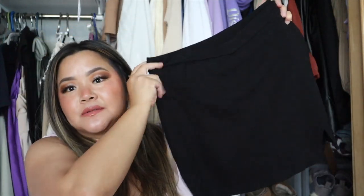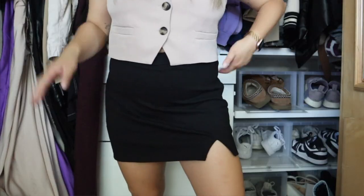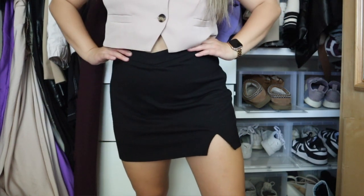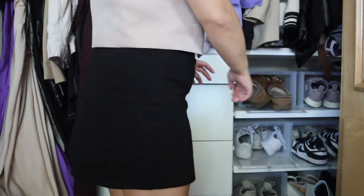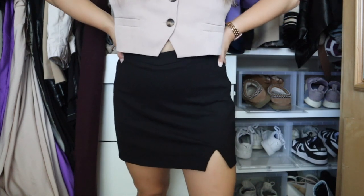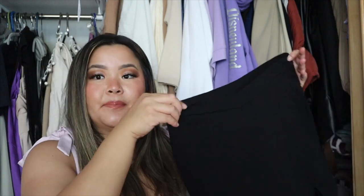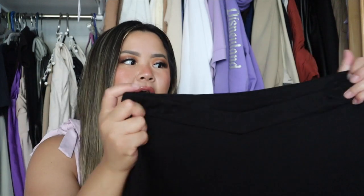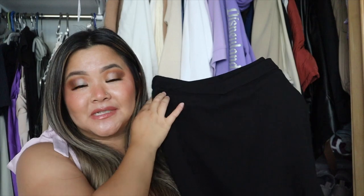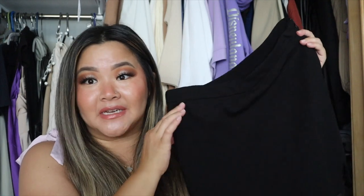The next skirt is actually a skort — just a plain black one. It's a really nice stretchy material and a neutral color so you can mix and match it with pretty much everything — cute with a button-up or a tank top, you can dress it up or down. It has a little baby slit on the side and kind of a V-lining. It feels like a really nice material and it's a basic staple you need in your closet.